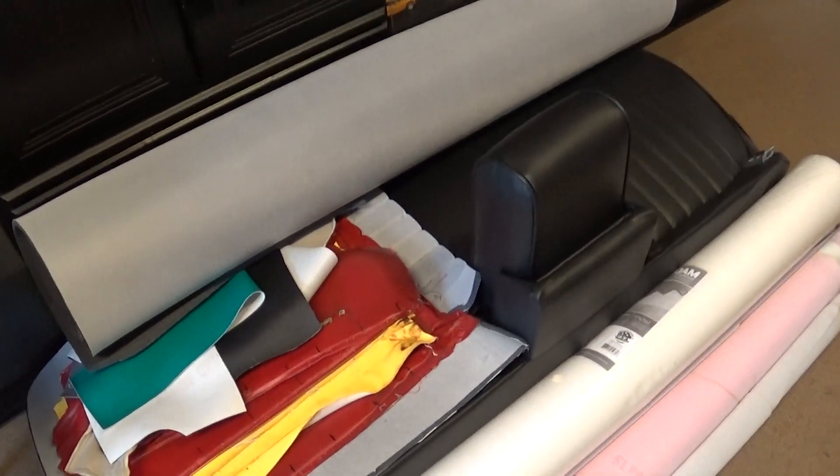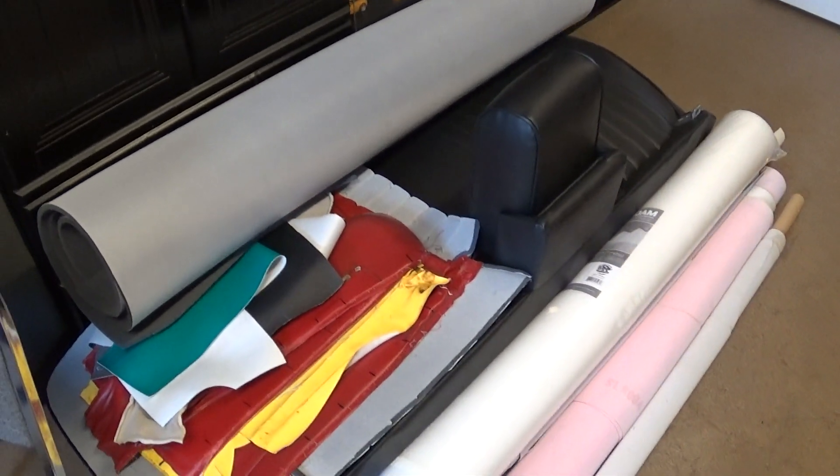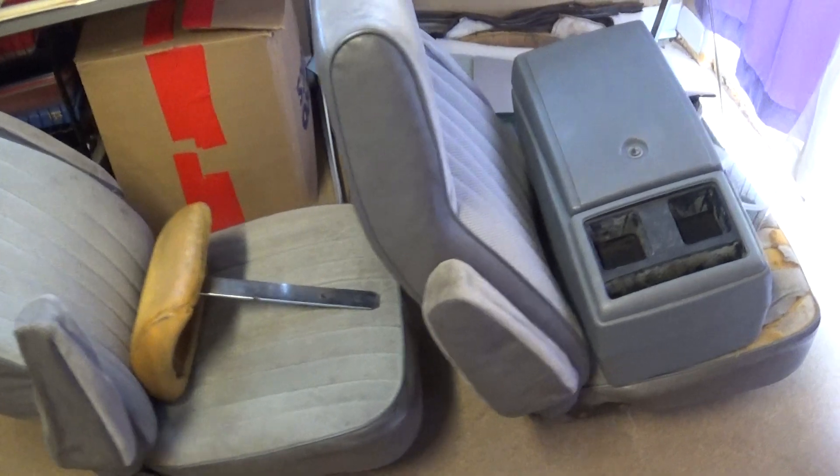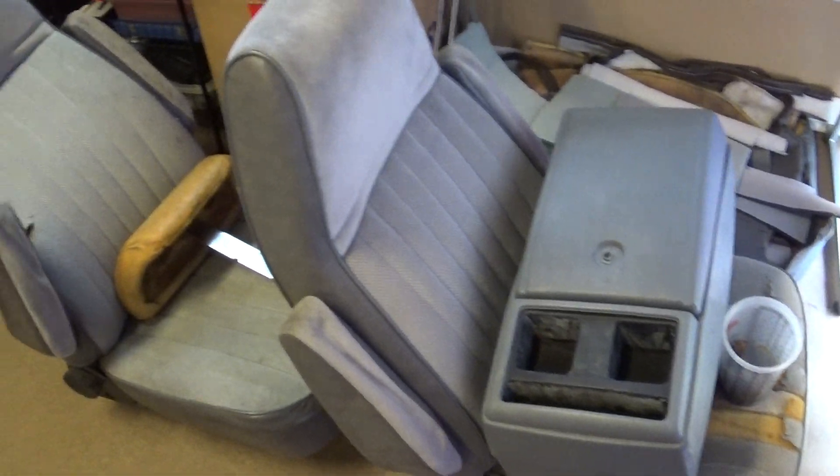I've got a seat I'm working on for a 1970 Delta 88 — or 98, I've always got those cars confused. And some seats for the Suburban as well.